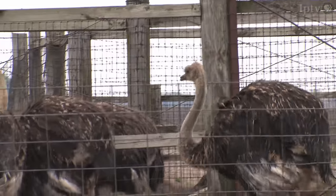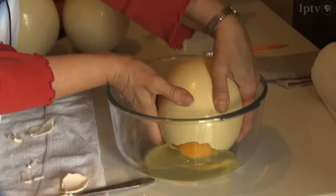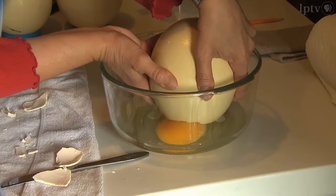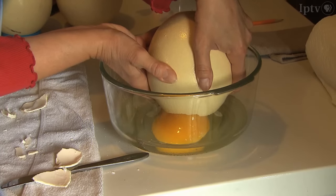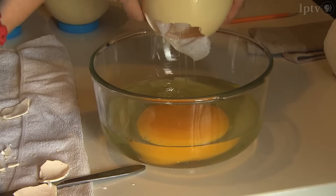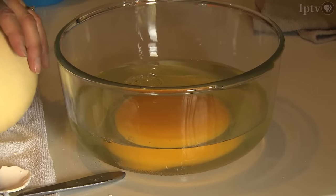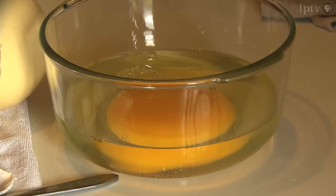Ostrich meat can usually be purchased online or sometimes in specialty grocery stores. And in case you're wondering, you can also eat an ostrich egg — one is equal to about 24 chicken eggs, which might come in handy if you're ever making a gigantic batch of cookies or a humongous omelet.